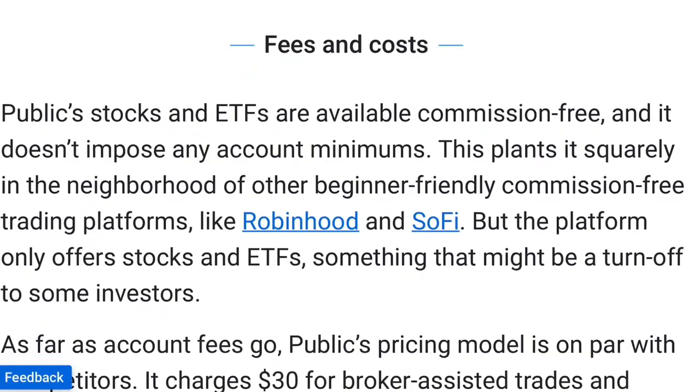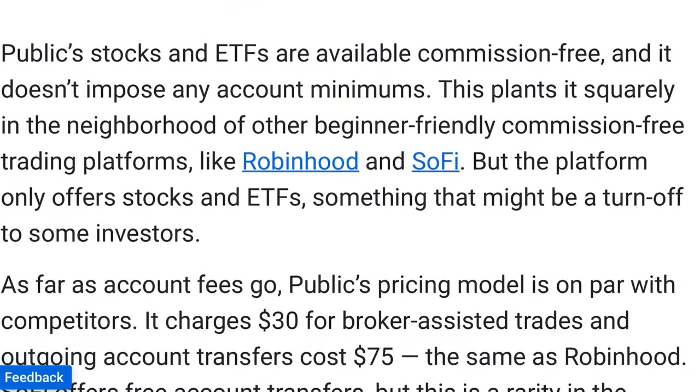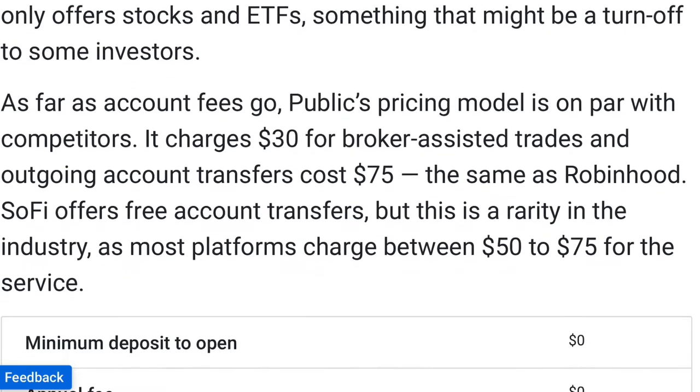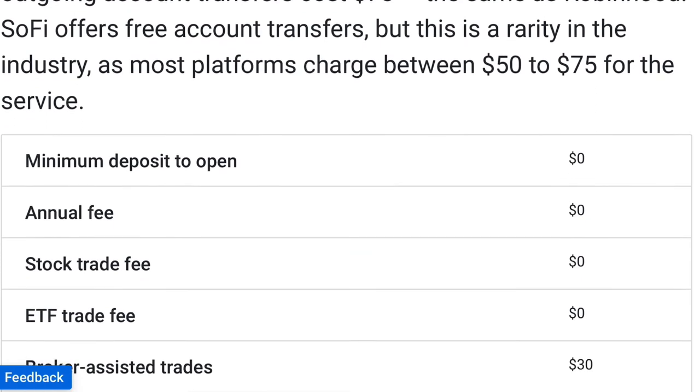Let's take a look at Public's fees. Public does not charge any fees for trading U.S.-listed stocks or ETFs through the firm's mobile app. They also have no account minimums, so you can start investing with any dollar amount. On the other hand, broker-assisted phone trades have a flat fee of $30 per trade. Other fees include a $30 charge for domestic outgoing wires, $35 for domestic overnight check deliveries, and $30 for return checks, ACH, wires, and stopped payments.